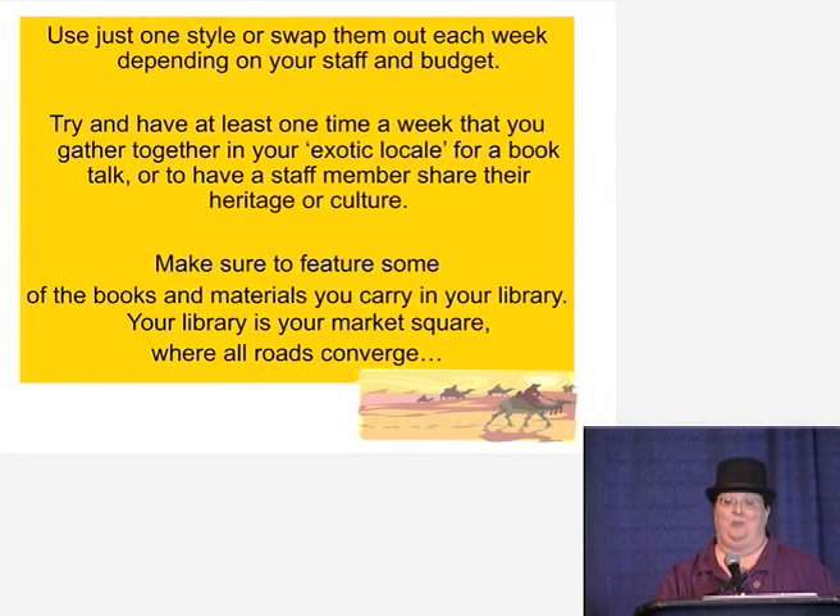Don't just stick with one style — swap them out each week. I know we have budgets, but a lot of these things, if you start shopping now, you can look for places on sale. At World Market, when I bought a lot of these props, I signed up for their club and they send out coupons and special deals. They often have clearance stuff, so if you use your coupons and special deals, you can get a lot of this decorating stuff for really inexpensive prices.